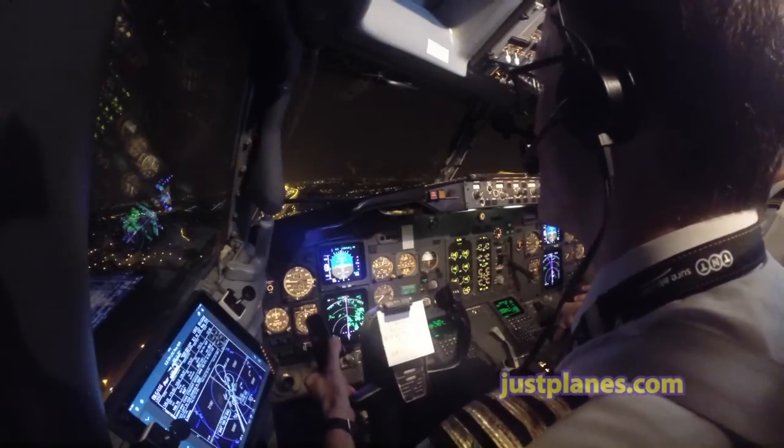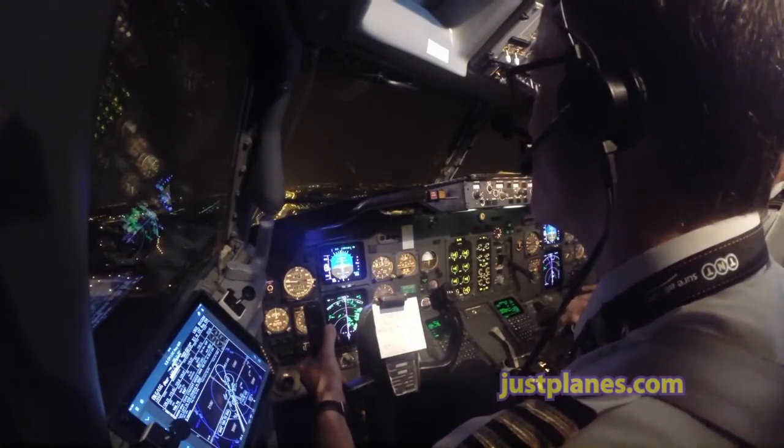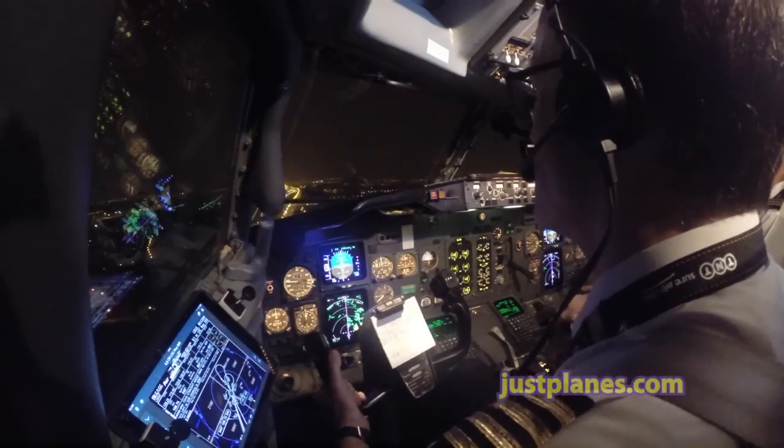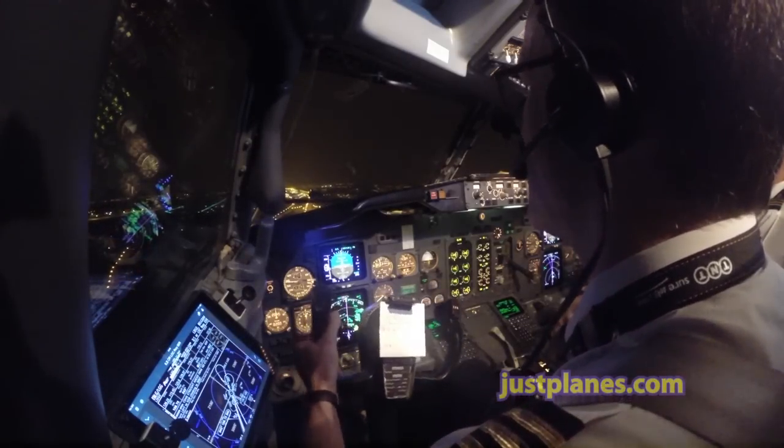500. 500. Checked. Approaching minimum. Checked.